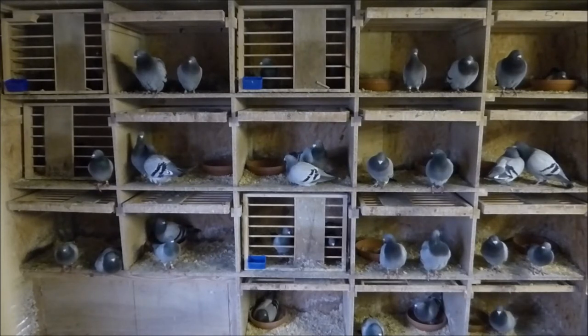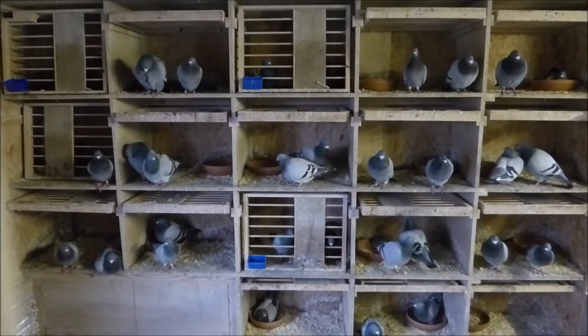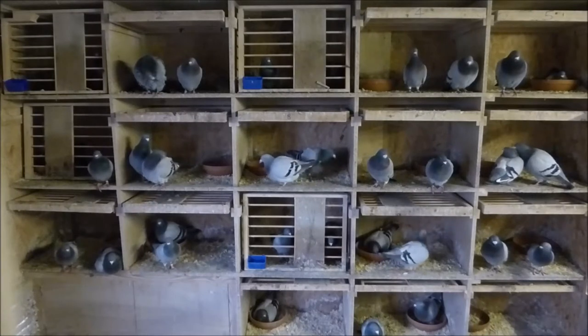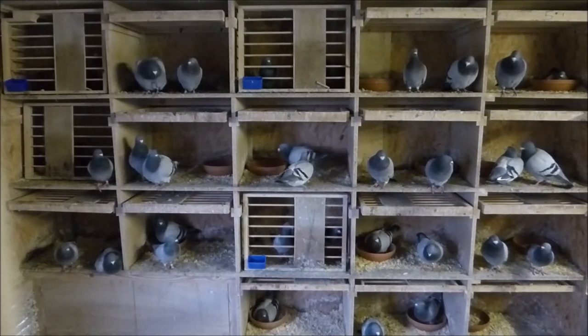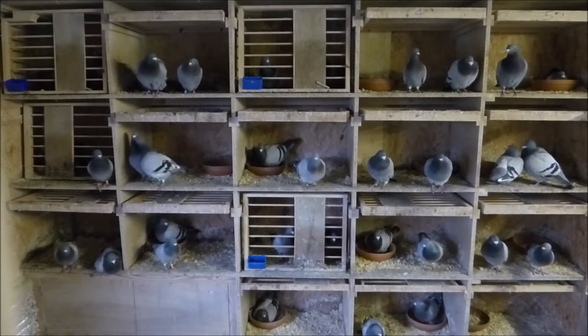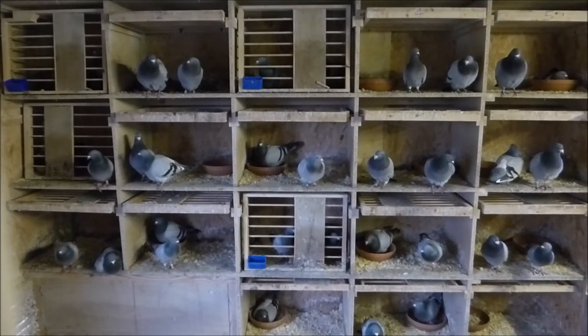Now here you can see one of the tricks I'm using. There are three pairs locked away — box one, box three, and box six, working from the top left. Box one and three have both been out; both are yearling cocks. Box one is a pair of yearlings. Box three is a yearling cock with a three-year-old hen that's been in that box previously. Box six is a yearling cock with an eight-year-old hen, but she hasn't been there before.